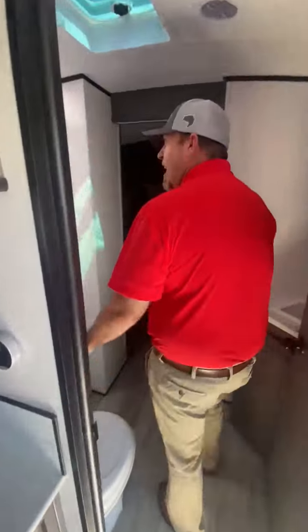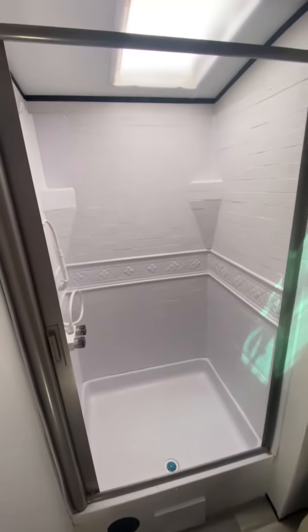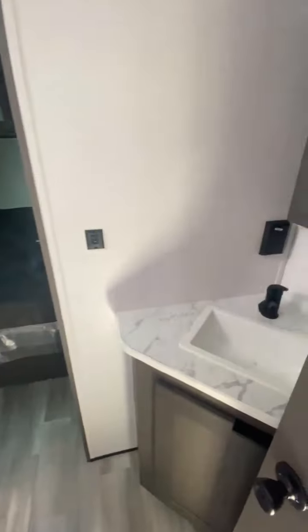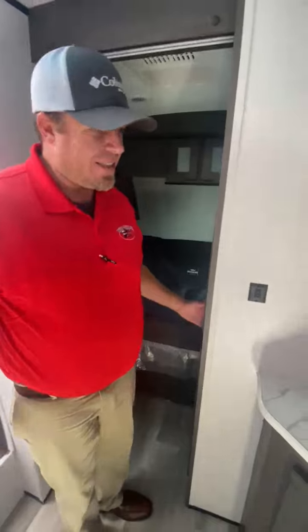Coming through here, coming into the bathroom area. Look at the size of the shower — man alive, that is nice. And then you have the big king bed in there. Sliding doors — it doesn't have the accordion style. Nice, nice setup.